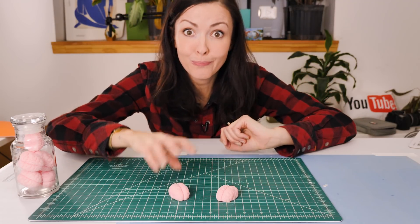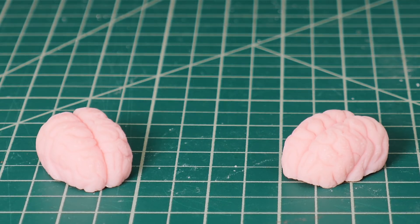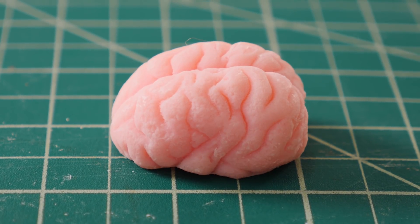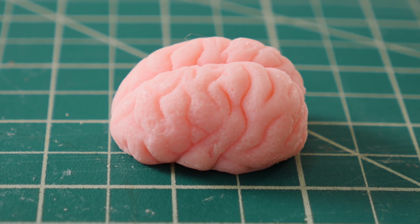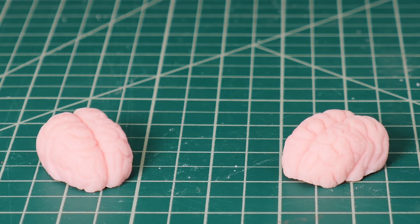Now take a look at these two brains. They look identical, right? They're the same size, have roughly the same number of brain cells, and the same number of connections between regions. But one is smarter than the other. So why?